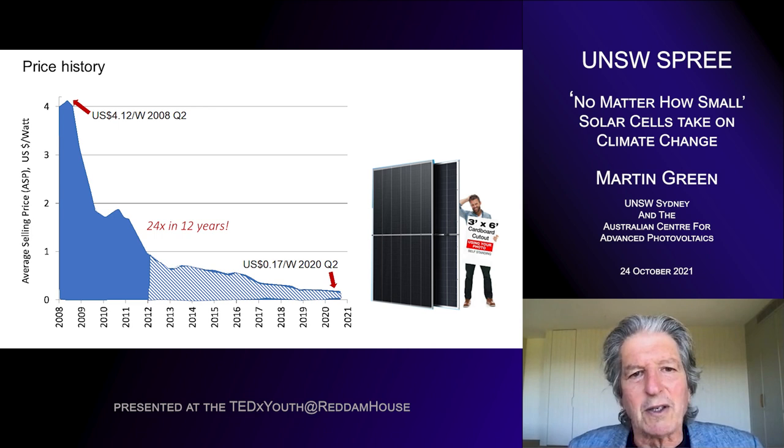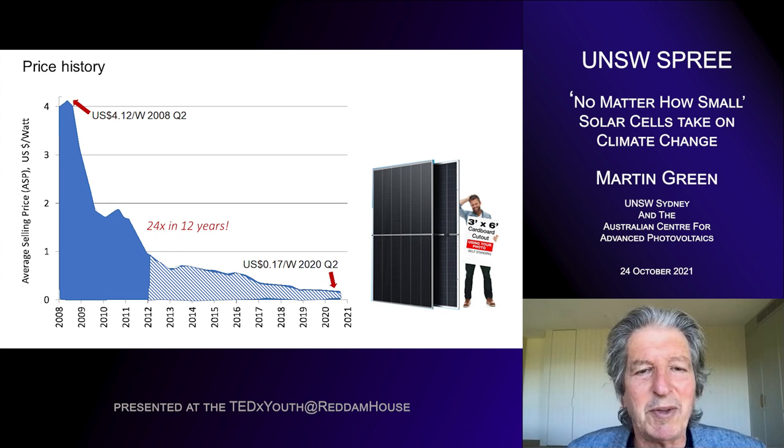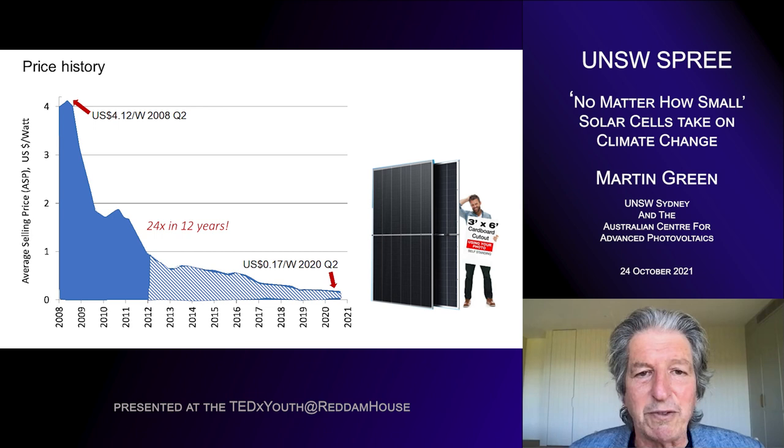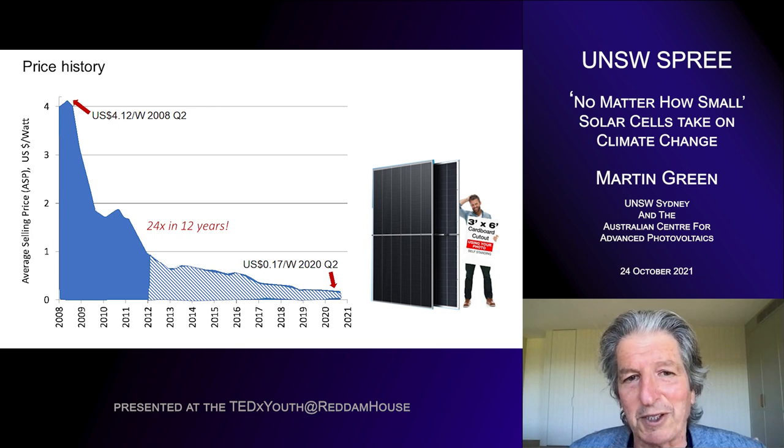The really big thing that's happened with solar over the last 10 years or so is a huge reduction in price. This graph shows a 24 times reduction in 12 years. Those large modules beside the gentleman are 2.4 metres tall, about 8 feet, and rated at about 700 watts. In 2008, they would have cost $2,800 each at the wholesale level. But now they're just over $100. Something that was really very expensive has now become very affordable, and that's opened up enormous new opportunities for solar in large-scale applications.